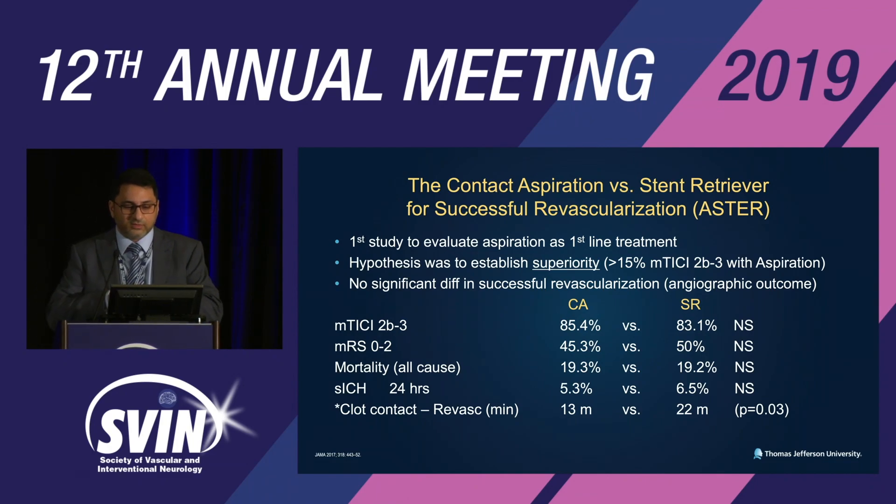Modified TICI 2b-3: 85% versus 83%, no significant difference. Modified Rankin score 0–2 at 90-day: again no significant difference. Mortality and symptomatic ICH at 24 hours: no significant difference. However, in the exploratory analysis, time from clot contact with the reperfusion catheter to revascularization was significantly shorter — 13 minutes versus 22 minutes. It was an exploratory finding, but still significant.